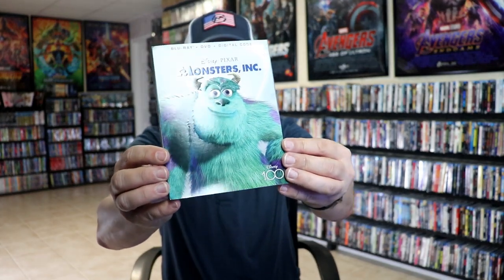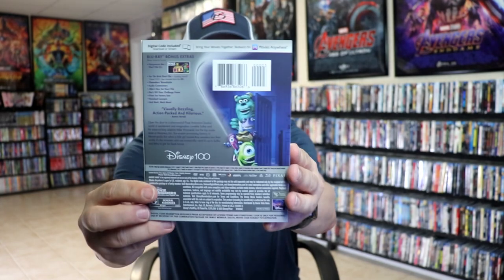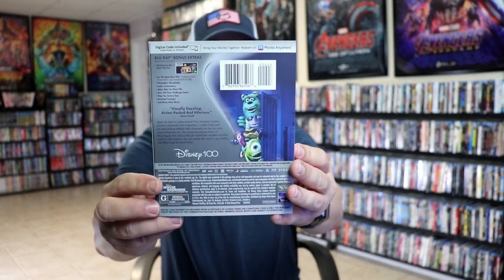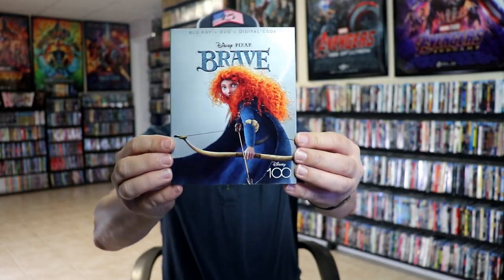Then we have Monsters Inc. there with Sully. Looking at the back — I'm not sure why they didn't put Sully and Mike on it, but they decided just to feature Sully. Then we have Brave — another nice one.